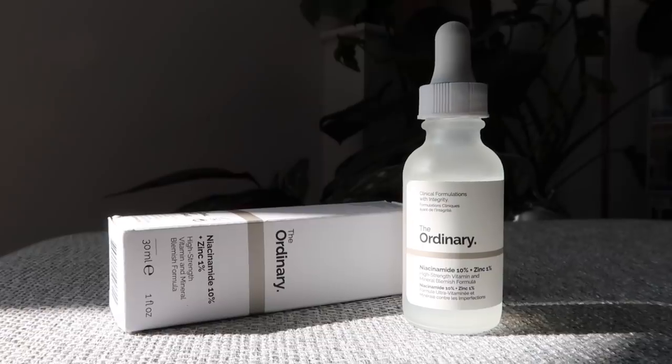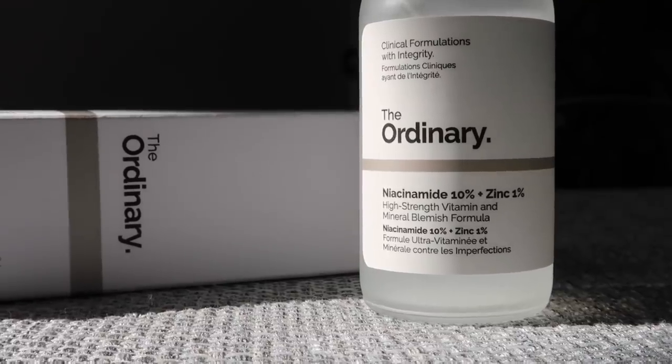We're going to talk about four products I absolutely love. We're going to start off with Niacinamide 10% Zinc 1%. Niacinamide, one of my favorite ingredients, is known for being able to do things like reduce the appearance of wrinkles, dark spots, even out your skin tone, suppress melanin production, and also congestion — in turn reducing the appearance of larger pores.